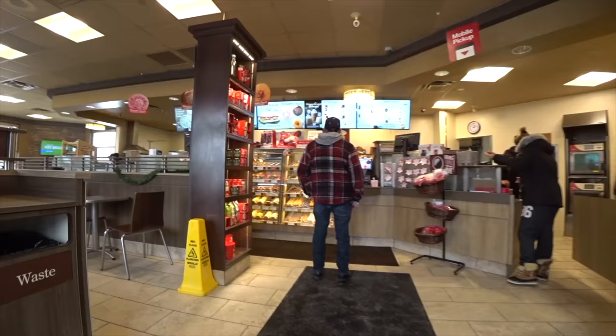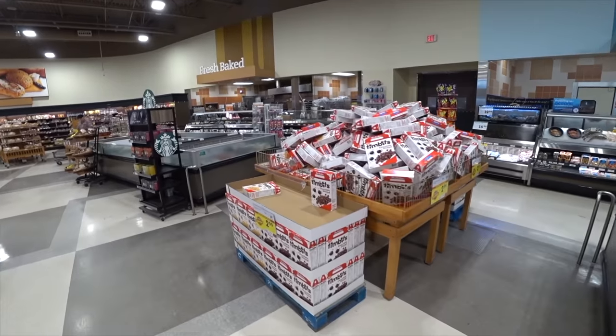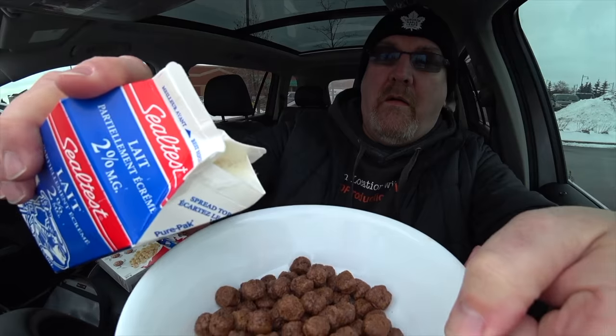We're gonna go in there, grab our coffee and some Timbits, and then we'll go over to a grocery store. I think they have two flavors. We'll buy them and then we'll give them a shot and see if they're any good. Are you ready? Let's go!